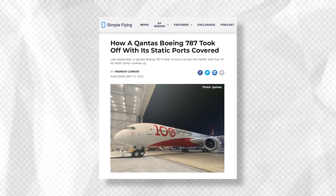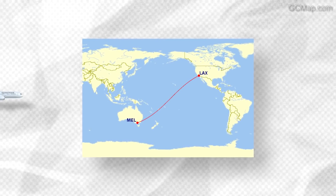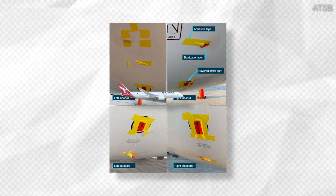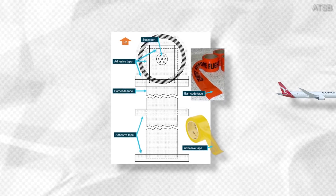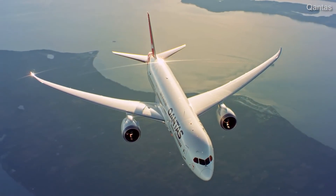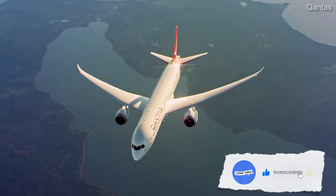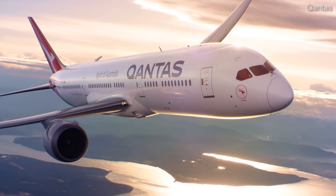Back in 2021, a Qantas Boeing 787-9 Dreamliner flew transpacific from Melbourne to Los Angeles with tape covering four fan cowl static ports. This was despite a Qantas engineer placing 'remove-before-flight' barricade streamer tape on the covered static ports the day before the flight. The incident triggered an investigation by the Australian Transport Safety Bureau, or ATSB, which released its findings concerning the September 22, 2021 incident.